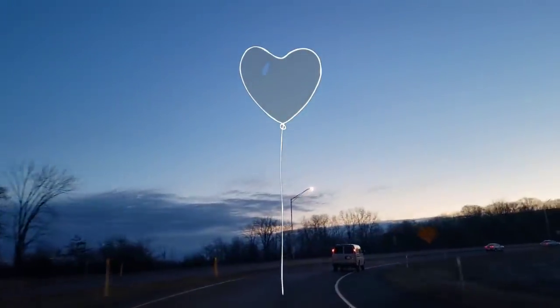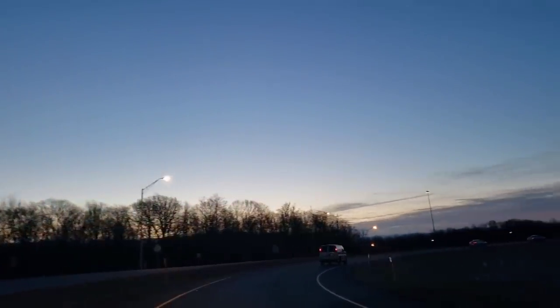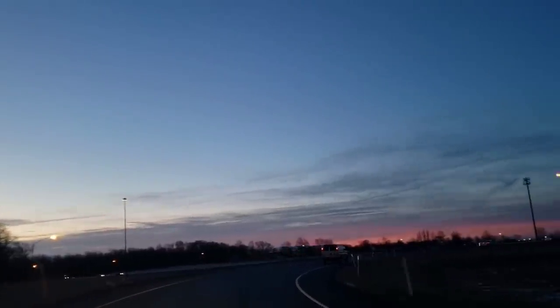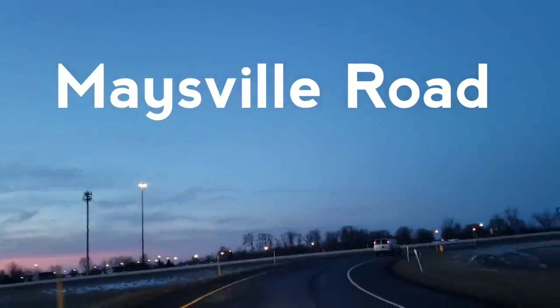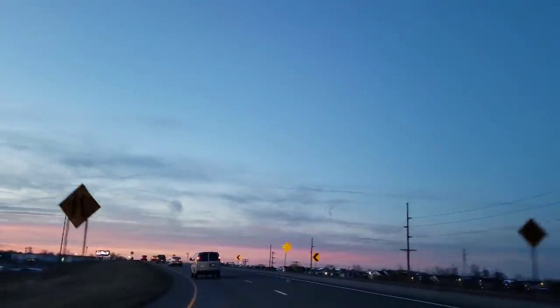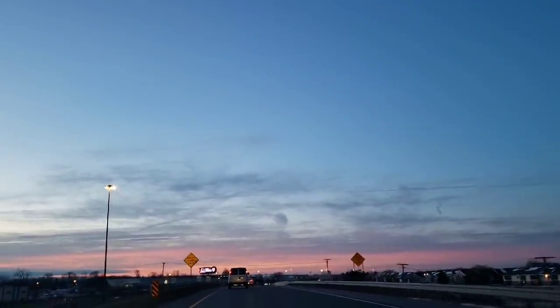Hi everyone, welcome back to my channel. This is Jenny. Happy Friday to you. Today I'm going to be taking you to both of my favorite Dollar Trees. The first one's going to be located on Lima Road and the second on Maysville Road, both here in Fort Wayne, Indiana. I found so many amazing items today, so I hope you all enjoy these two extra long trips and I will see you at the Dollar Tree.